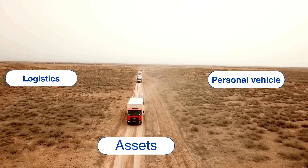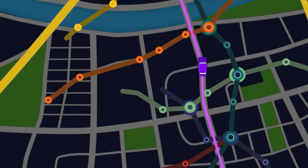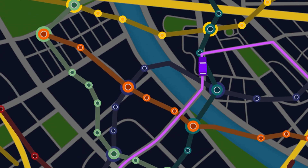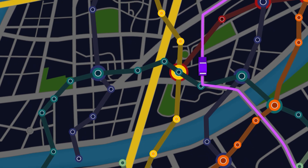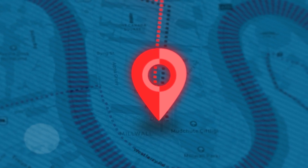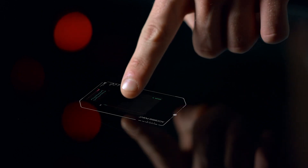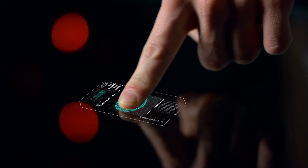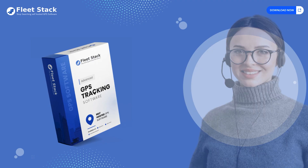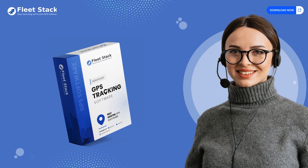Thirdly, it's flexible. Whether you're managing logistics, personal vehicles, or assets, Fleet Stack's free location tracker app adapts to various scenarios, making it a versatile tool in your arsenal. And don't forget about security — your sensitive location data is safe with Fleet Stack. We prioritize your privacy, ensuring that your tracking information remains confidential and protected.